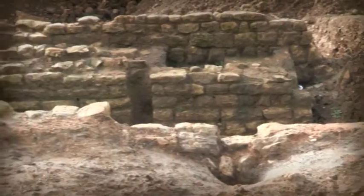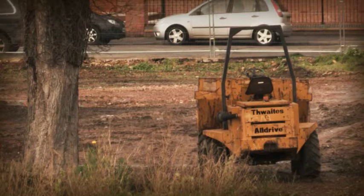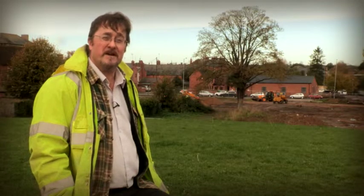We started back in 2012, which comprised a number of trial trenches around the Moat Lane regeneration area. And in a number of the trenches, we found some good Roman remains. So based on that, we carried out further excavations this year in 2013.